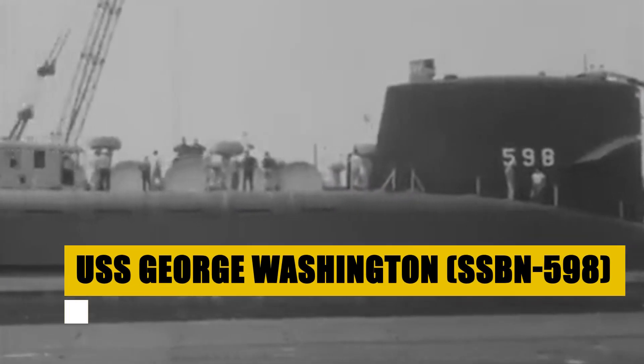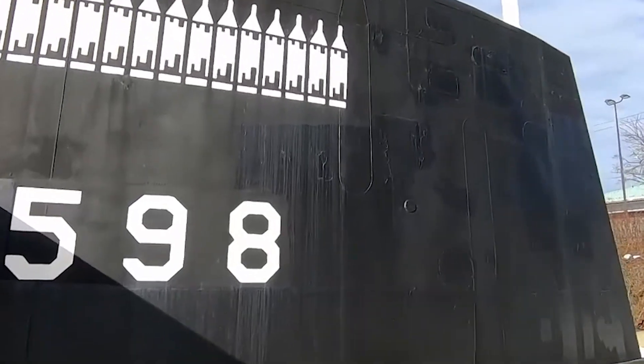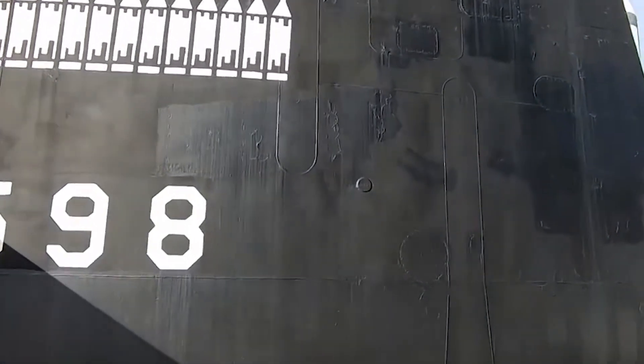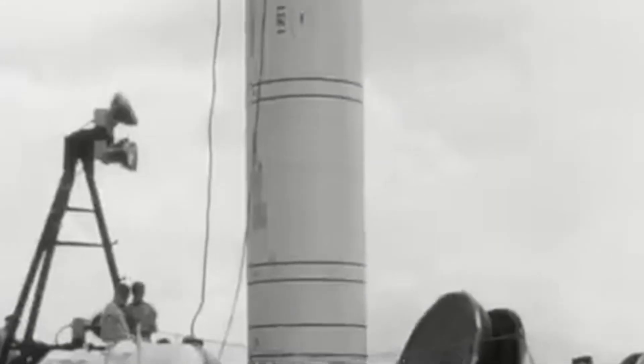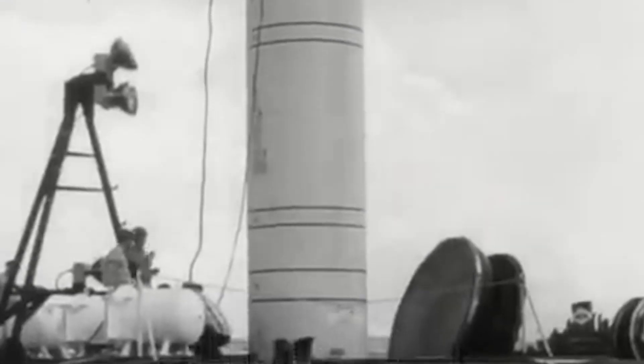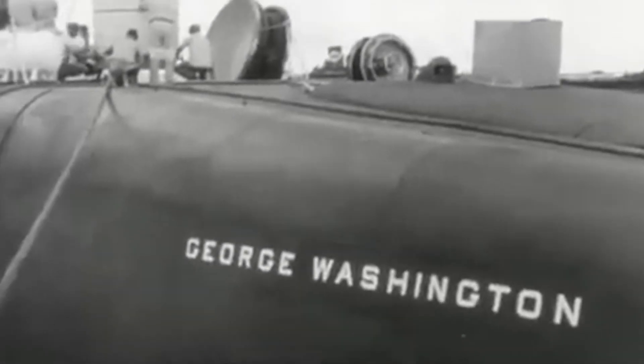Marking a monumental shift in naval capabilities, the USS George Washington stands as the progenitor of the nuclear-powered ballistic missile submarines. With a displacement of 6,700 tons submerged, this 381-foot Leviathan was not just a vessel, but a pivotal piece in the strategic chessboard of the Cold War era. Launched in 1959, it could reach speeds up to 20 knots.